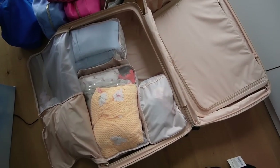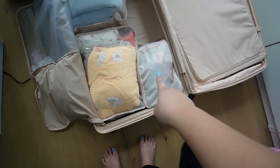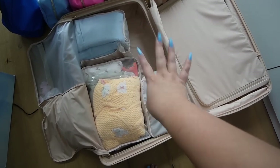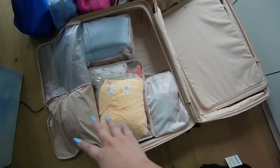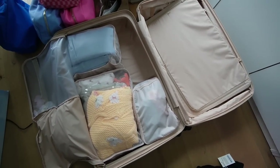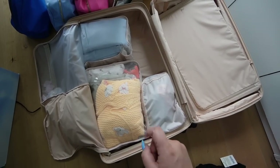I just have to say — packing cubes are the best things I've ever used and I cannot believe I haven't used them sooner. All my clothes for the trip — matching sets, dresses, bathing suits — and I still need pajamas and workout clothes. Normally this would have taken up the whole side and half the other side over there. Cannot recommend these enough.